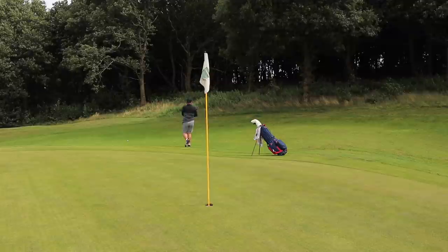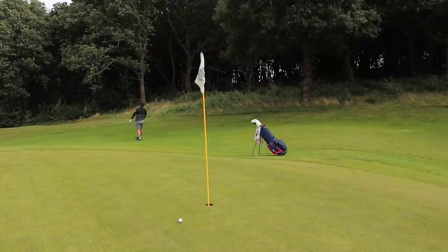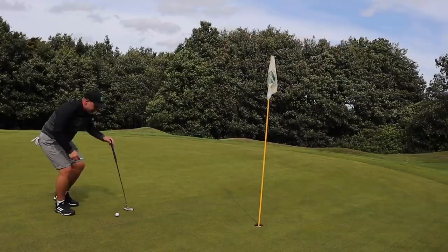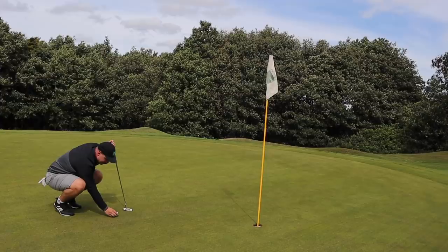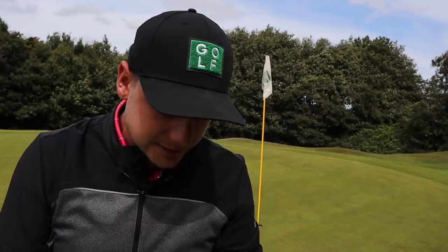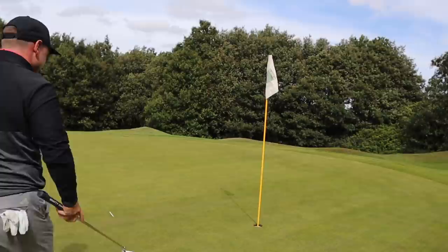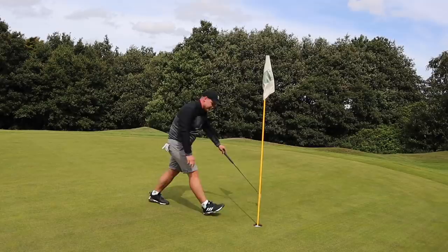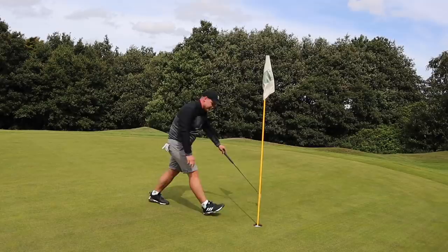Chipping into the wind there — I didn't expect that to check even a little bit. It was a good strike, but it didn't. I love the alignment aid on this — or we could just call it an arrow. Very, very simple. A lot of golf manufacturers could learn from that. Feel-wise, not sure. Clear up for your par. Just. We'll take it and move on.